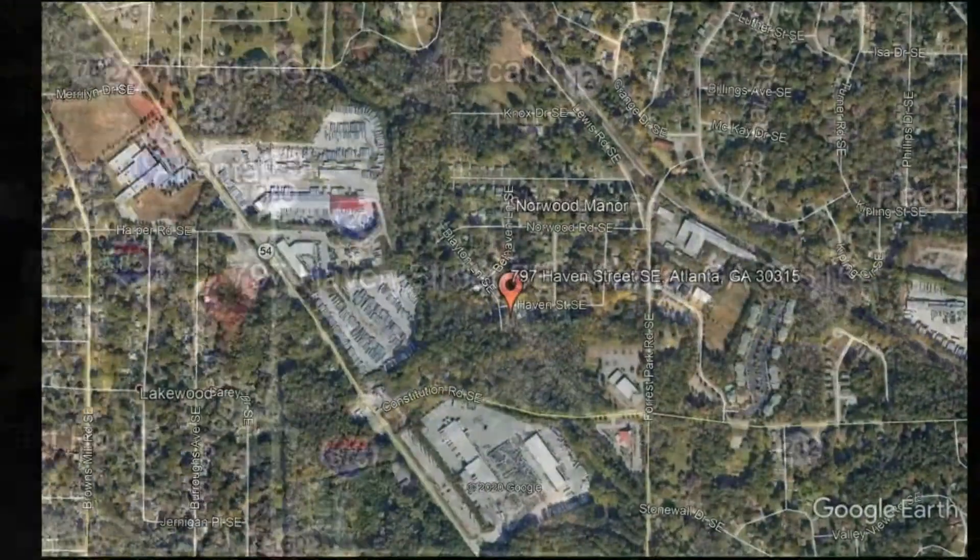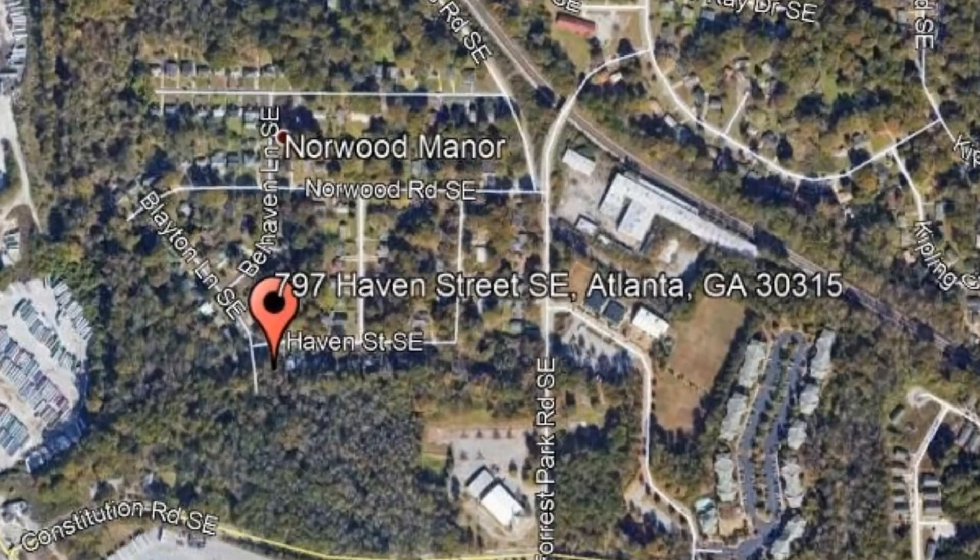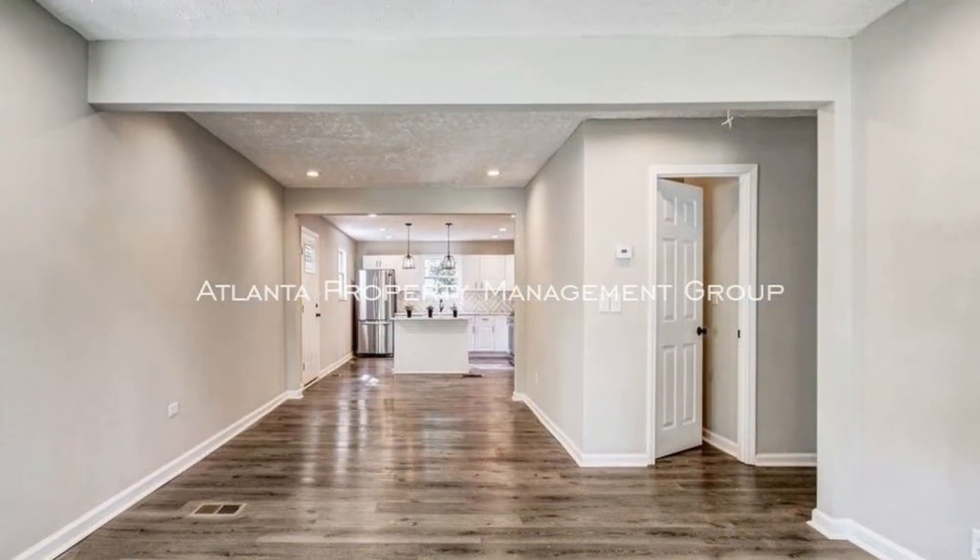Check out this available property: 797 Haven Street, Southeast Atlanta, Georgia.